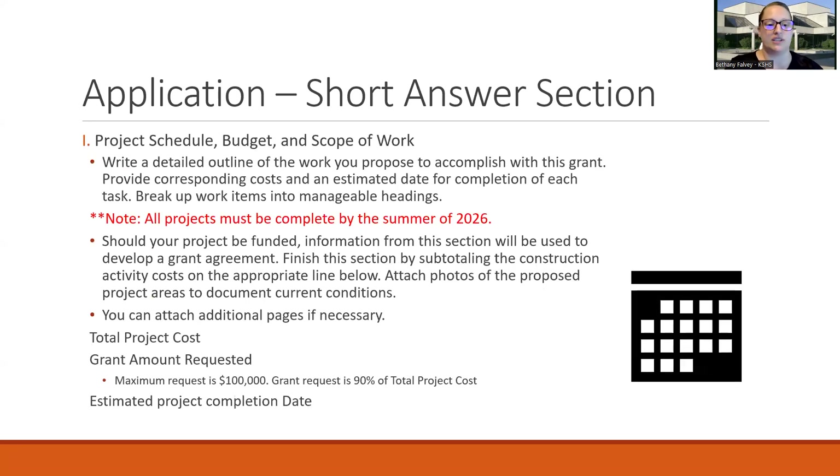Section I is your project schedule, budget, and scope of work. If you've had estimates, you'll want to include some information from those. We need a detailed outline of the work you propose — break those work items into manageable budget line items. Should the project be funded, we need the information to be pretty accurate because we utilize this to write your grant agreement with us. You can attach additional pages as necessary. We'll also need the estimated project completion date in this section.